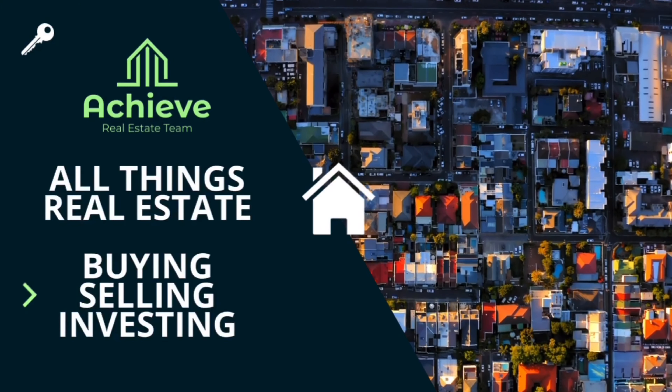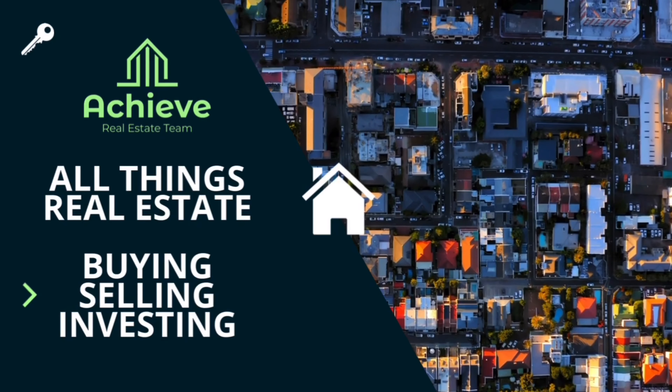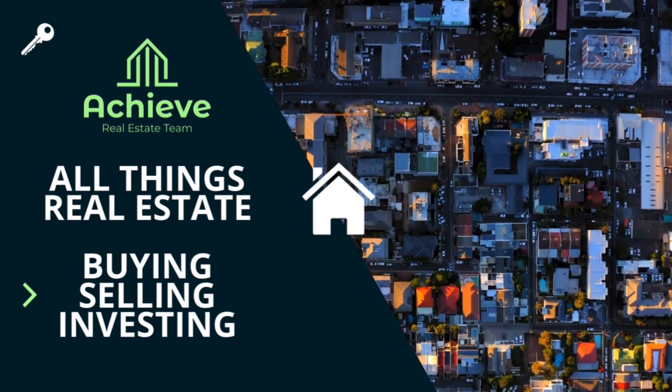How to use your 401k to help purchase a home. Hi, my name is Ryan Taylor with the Achieve Real Estate team in Lansing, Michigan, and today we're talking about how to use your 401k to purchase your home.